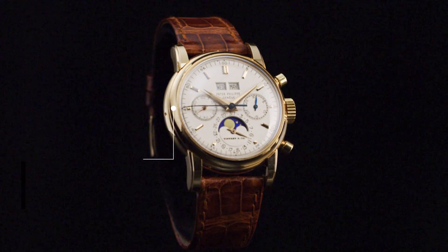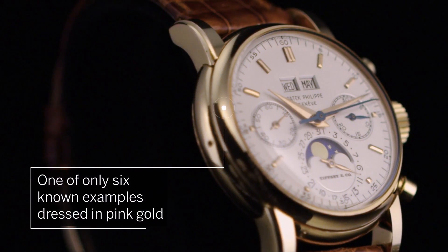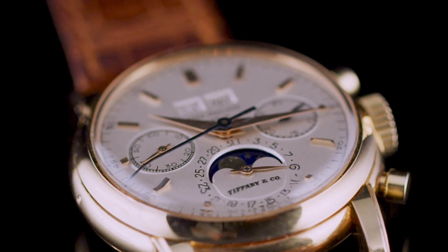Made in 1971, this Patek Philippe reference 2499 third series wristwatch is one of only six known examples dressed in pink gold. This is the only known example of the six to be allotted to Tiffany & Co for selling.